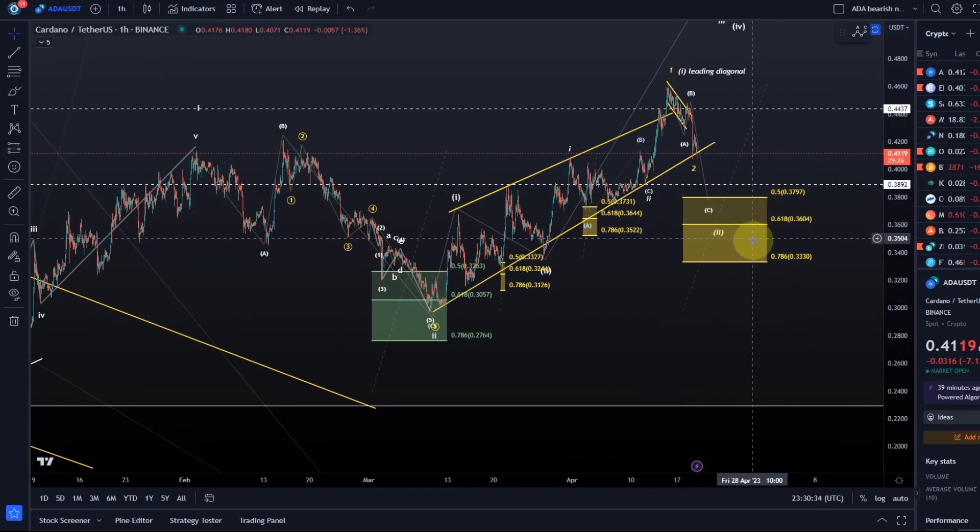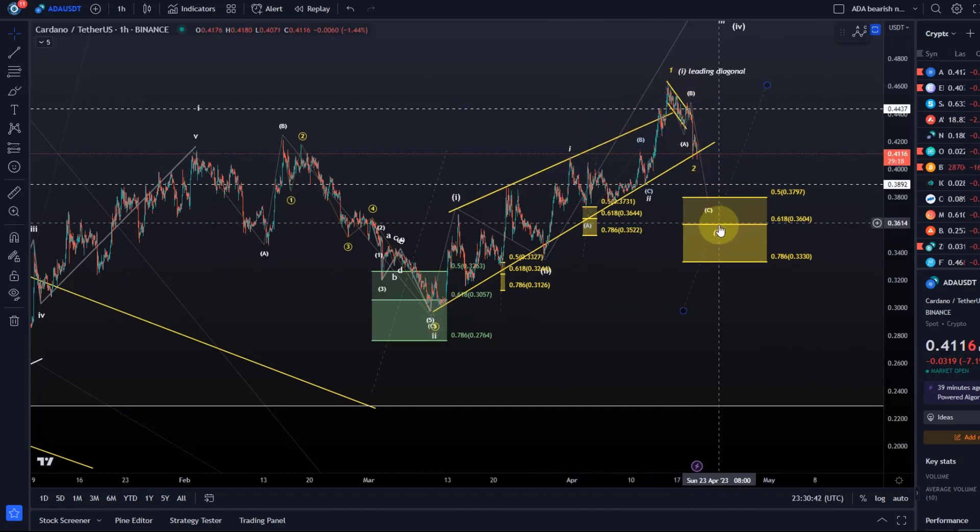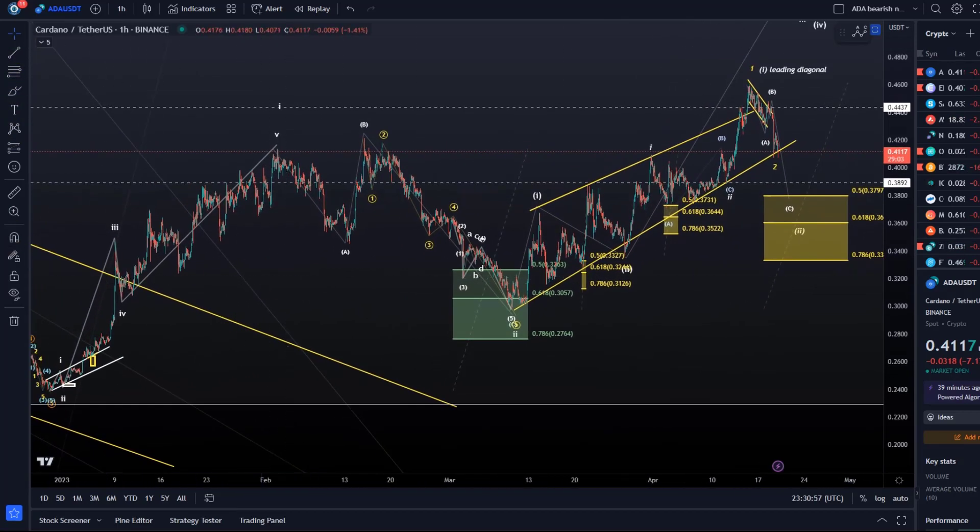The next level I'm watching is 33.3 cents — that doesn't mean we have to go all the way down, but in a wave two, if this is a leading diagonal and the move down is a wave two, then it has a good chance to turn around here. But if we break below 33.3, then the other option I just showed you will become relevant: a wave one to the upside, A wave down, B wave up, C wave down.